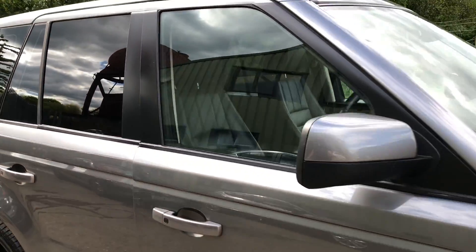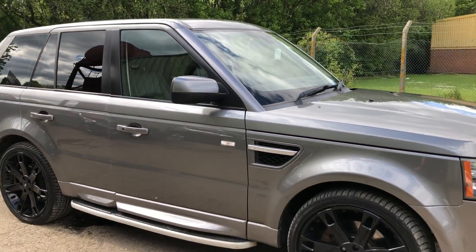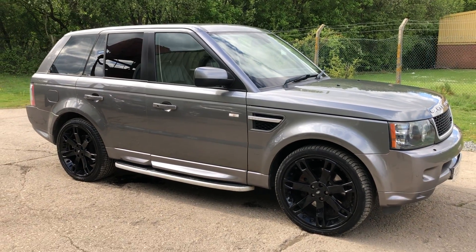Full details and specification of the car are available on the website. Please let us know if you've got any questions or if you'd like to come and see this car. Thank you very much for watching.